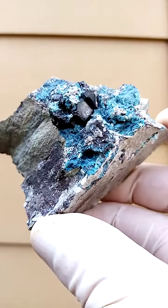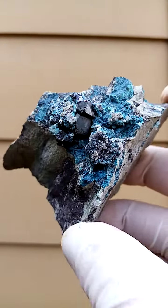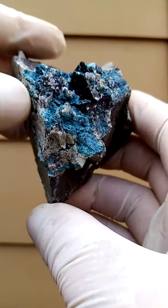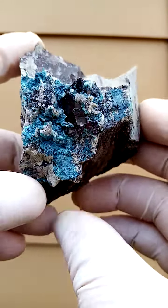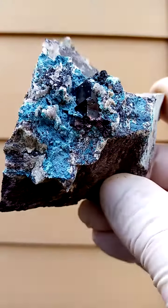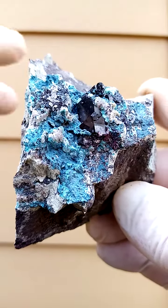The cuprites from the Mashamba West Mine in the Katanga Copper Mines of the Congo are very well known. We talk of the red cuprites, and these would be the cuprites very well known from this particular deposit. With very good lighting, one would most likely see red through the edges or even through the whole crystal, depending on the intensity of light — strong light, maybe a jeweler's light.